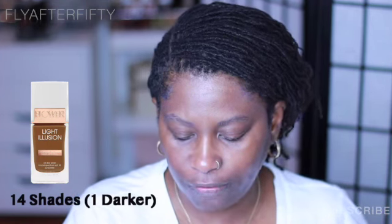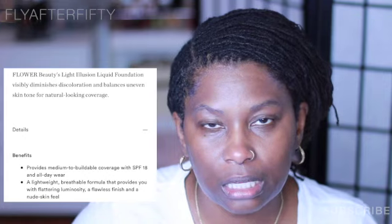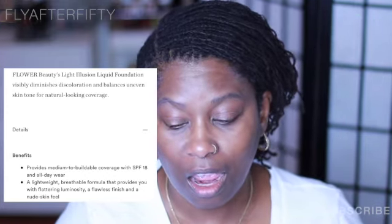Next up, my foundation. I've used this foundation once and it blew me away. This is from Flower Beauty — it's their Light Illusion Luminous Makeup with the nude skin feel. It has all-day wear and SPF 15. I have mine in D3 Mocha. It feels and looks so good on the skin. I did test for longevity — yesterday when I wore it I went for a walk after having it on a couple of hours and it is not sweat-proof. So don't think that it is — and it doesn't claim to be that.